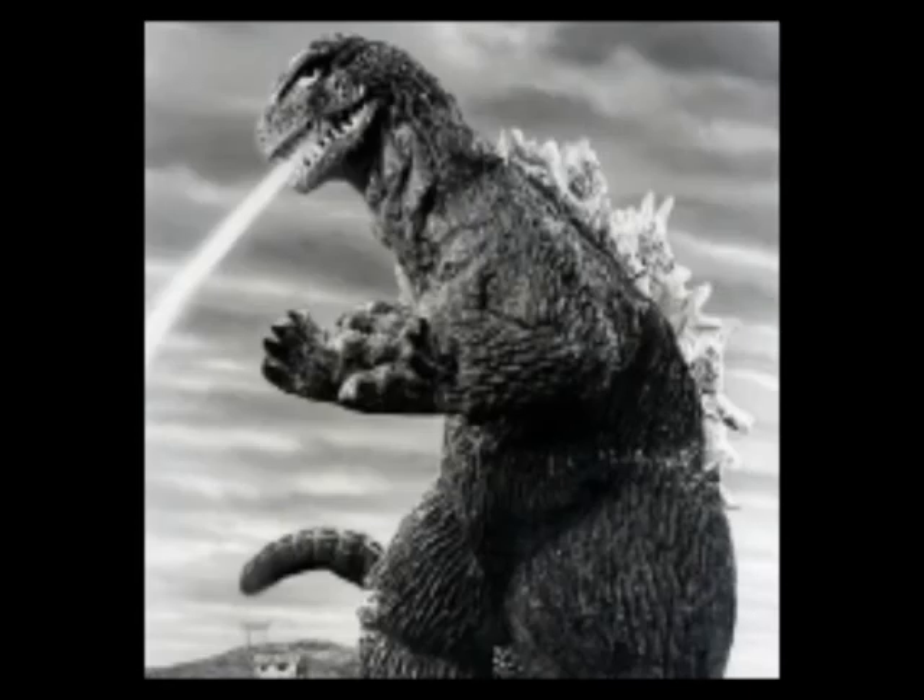Coming in at number 8 is King Goji from King Kong vs. Godzilla. The head — well, his face — is what bothers me on this suit. He looks legitimately unintelligent, though I suppose if you watch the movie you know Godzilla is not supposed to be smart in that one. That being said, King Kong vs. Godzilla is one of my favorite Godzilla movies, so I had to put it in here.